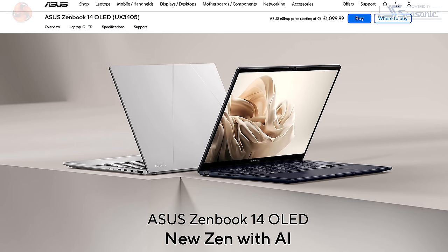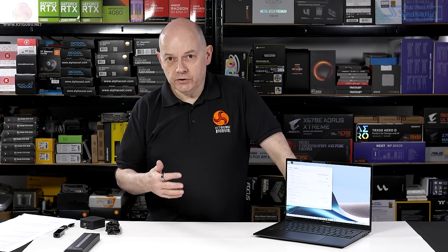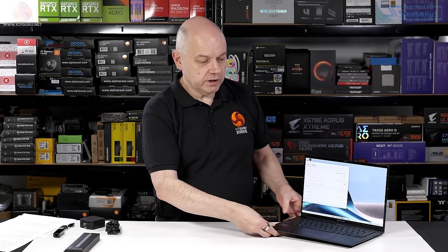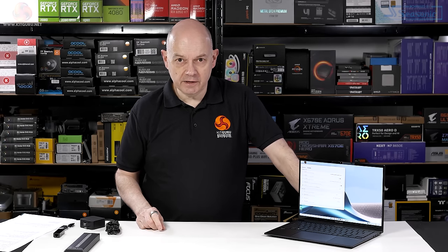The price of this laptop is a little hazy. There are two very similar models on sale by ASUS — one at a penny under £1,300 and one a penny under £1,400. This laptop sits between the two, with a Core Ultra 7 and 32GB of memory. So I suppose it should be priced around £1,350 including VAT. It's a thin and light laptop — very thin — at 14.9mm, and light at 1.25kg.